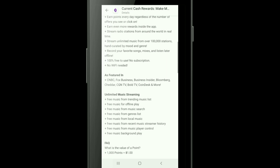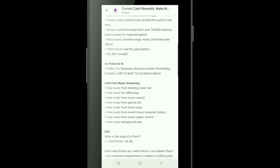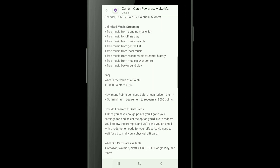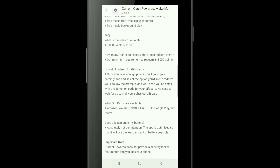Earn more rewards inside the app and stream radio stations from around the world in real time. This seems like it's going to be a popular app just for streaming music in general.